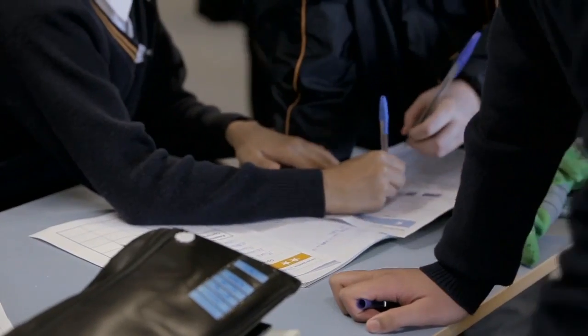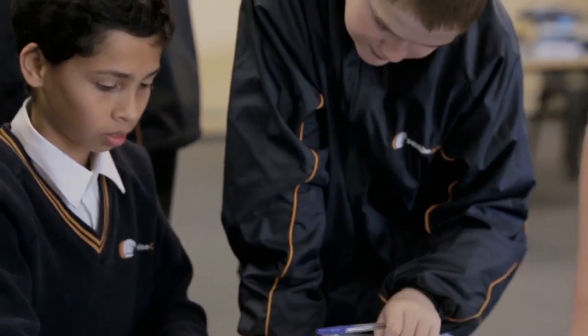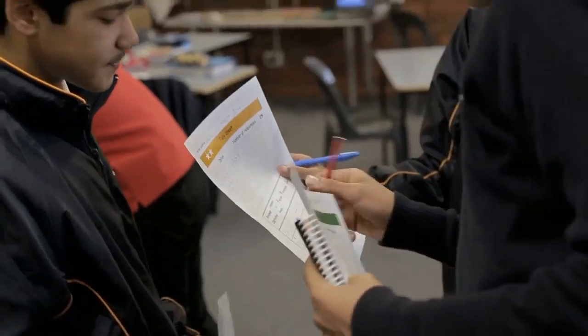Students doing a three-star task could not collect 10, 20, or 25 pieces of data, because we wanted them to work from numbers that were a little more difficult. Students working on a two-star task needed to collect 25 pieces of data.